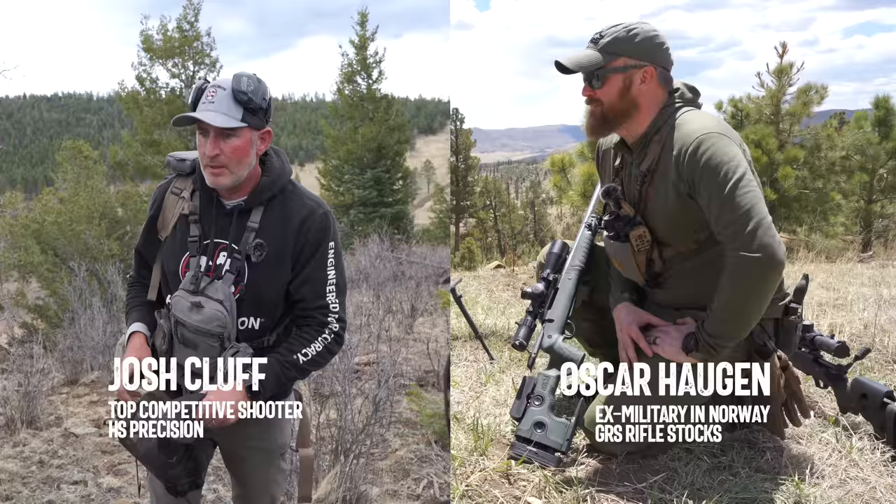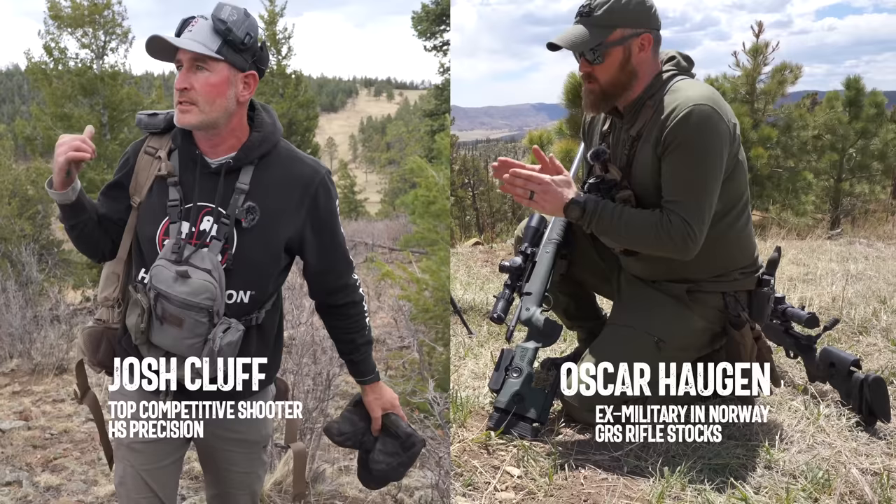For this video, I got two of the best long-range shooters that I know, and they dropped a ton of great golden nuggets in this. We're going through seven myths for long-range shooting. Sit back and enjoy.